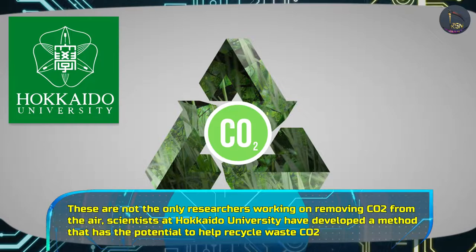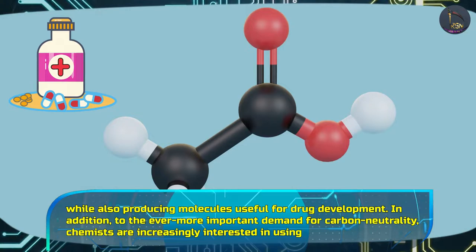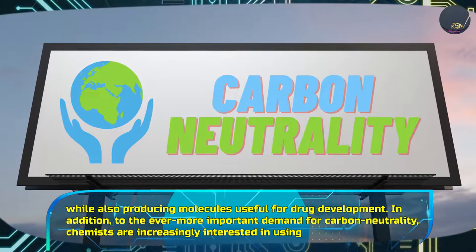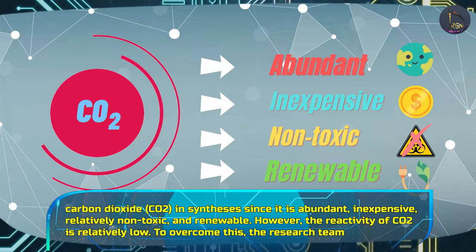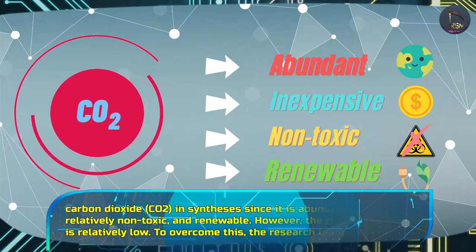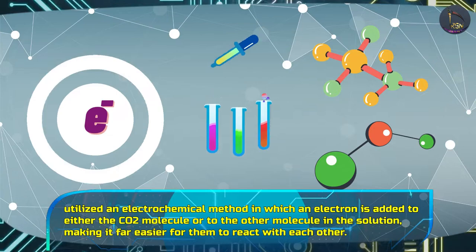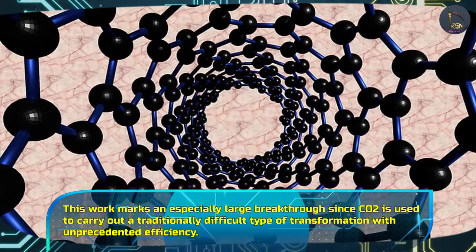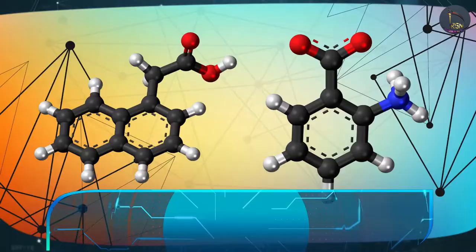These are not the only researchers working on removing carbon dioxide from the air. Scientists at Hokkaido University have developed a method that has the potential to help recycle waste carbon dioxide while also producing molecules useful for drug development. In addition to the demand for carbon neutrality, chemists are increasingly interested in using carbon dioxide in synthesis since it is abundant, inexpensive, relatively non-toxic, and renewable. However, the reactivity of carbon dioxide is relatively low. To overcome this, the research team utilised an electrochemical method in which an electron is added to either the carbon dioxide molecule or to another molecule in the solution, making it far easier for them to react with each other. This work marks an especially large breakthrough since carbon dioxide is used to carry out a traditionally difficult type of transformation with unprecedented efficiency.